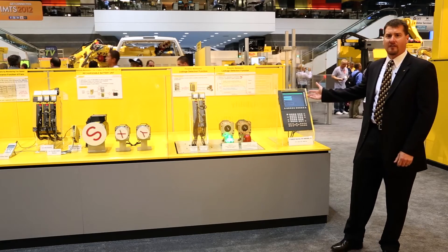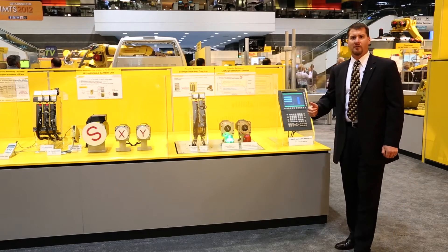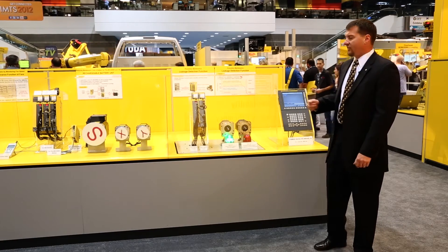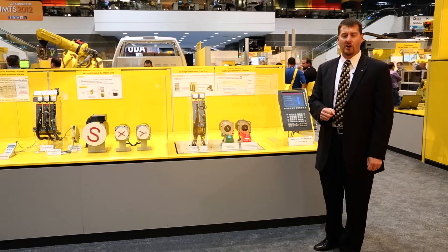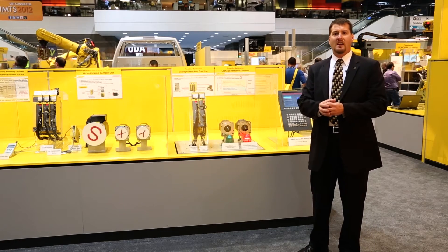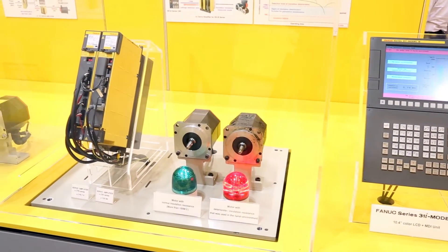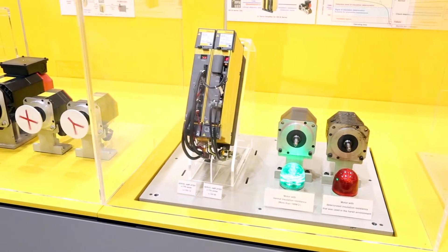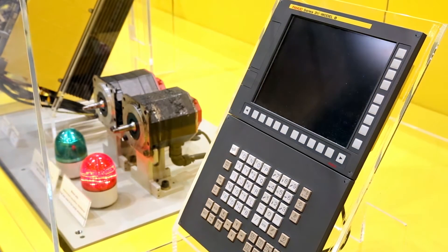The current generation of FANUC CNC, the 30IB series, is capable of predicting motor failures by checking the resistance of the windings. The greatest cause of servomotor failure is coolant infiltration into the motor. Coolant works its way in from the machining process and deteriorates the windings until a short circuit occurs. The current FANUC amplifiers are now able to record the winding resistance and predict when the motor will fail.